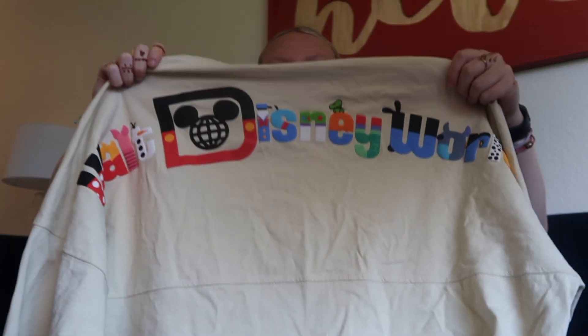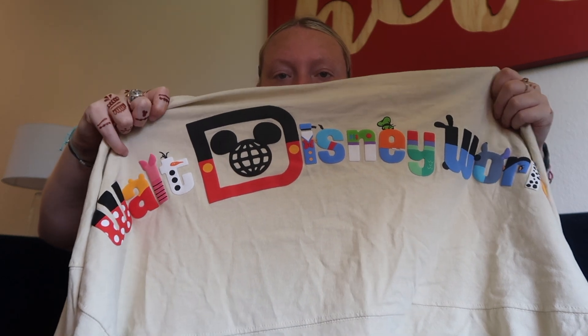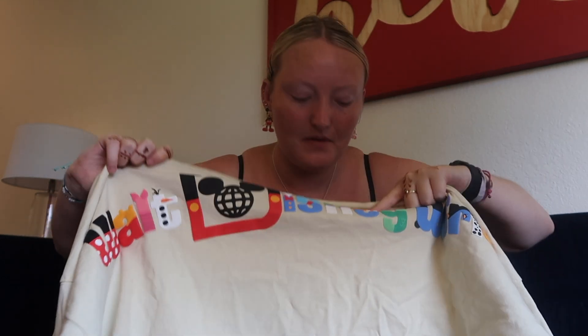Last but not least on the clothes section, we've got this spirit jersey. I actually saw it before I came on my trip and knew I wanted to buy it. It's so cute! On the back it says 'Walt Disney World' and features different characters — Minnie, Buzz Lightyear, Goofy, and loads of others. I really, really like it and I'm so excited about that.